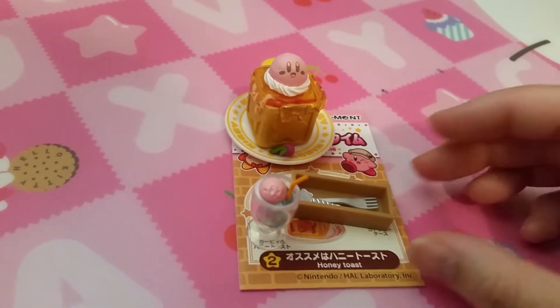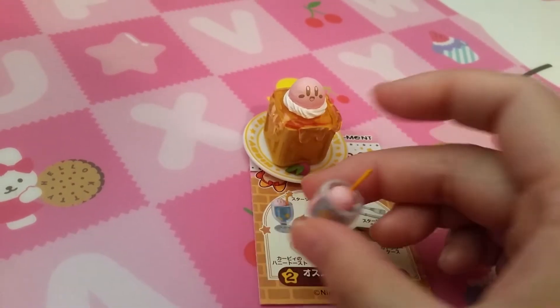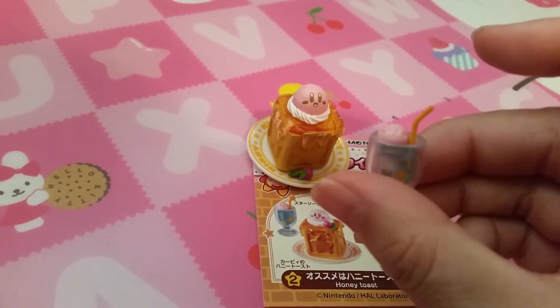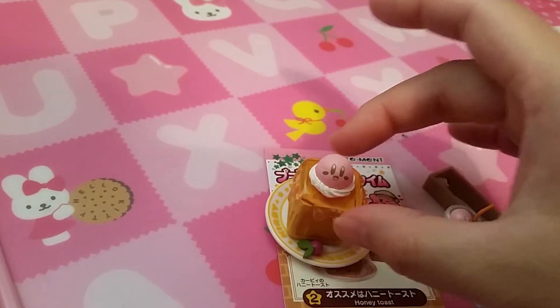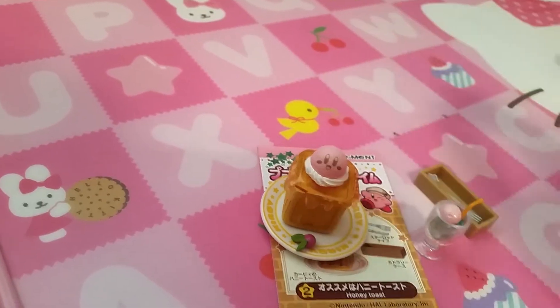Set two is Honey Toast. So you have your utensils here, an ice cream drink, and the honey toast. I haven't had a real one for a while but definitely missing honey toast.